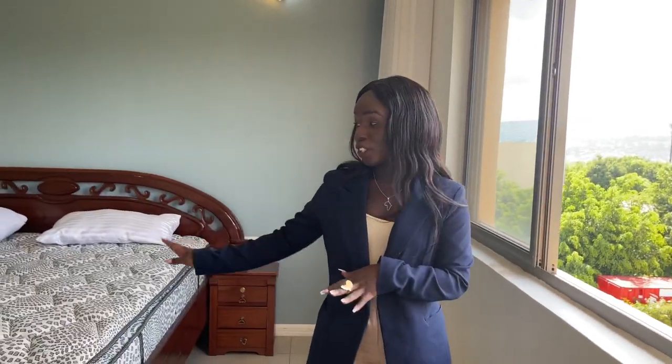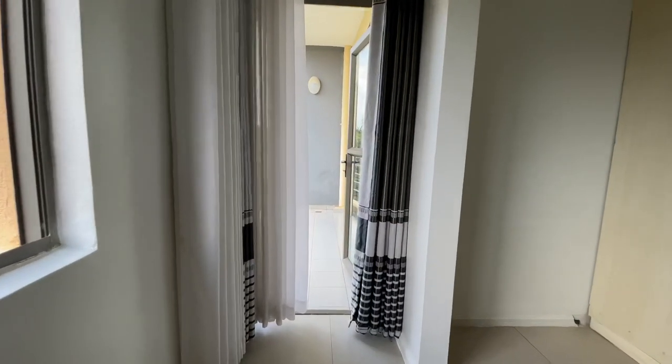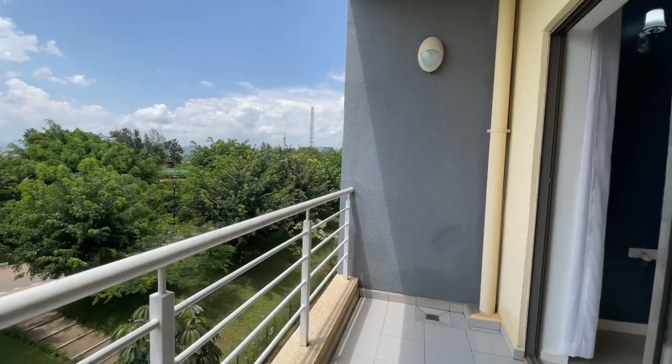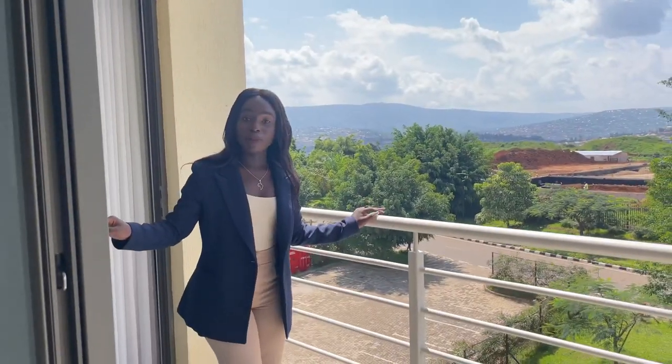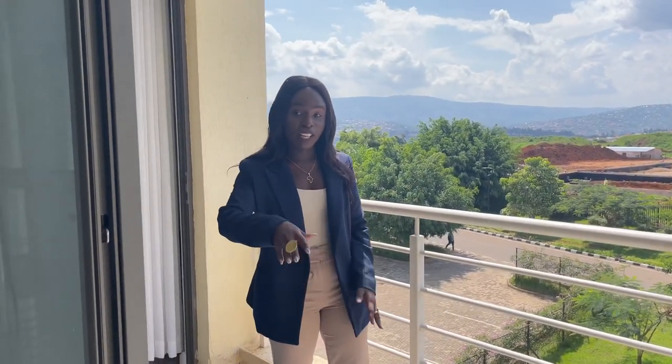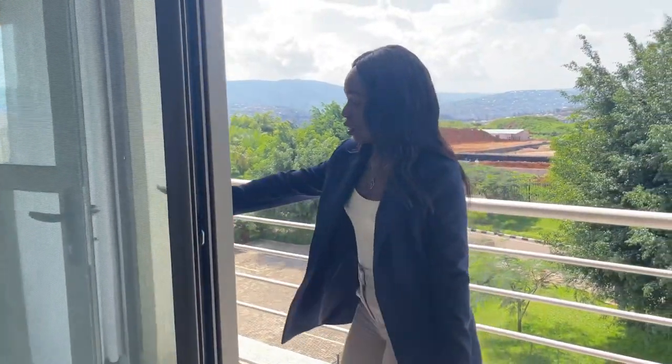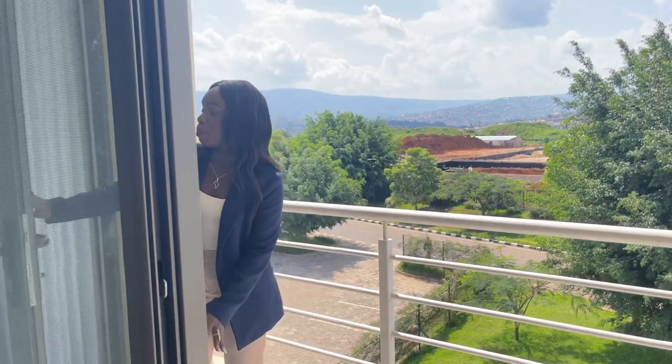This master bedroom comes with a balcony space on this side. Here is your balcony space, and it is shared with the first bedroom — you can see we are now at the first bedroom side, and here you have a door which takes you back to the master bedroom.